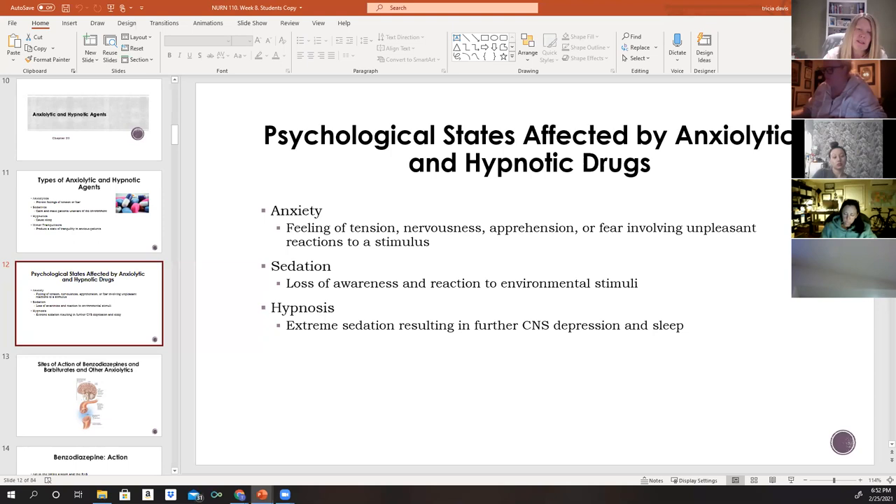Hypnosis is extreme sedation resulting in further CNS depression and sleep. Drugs that are effective hypnotics act on the reticular activating system (RAS) and work by blocking the brain's response to incoming stimuli, so the patient is unaware of the environment.